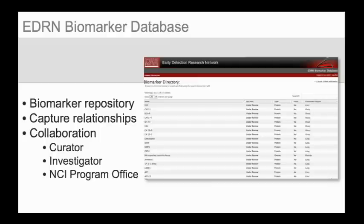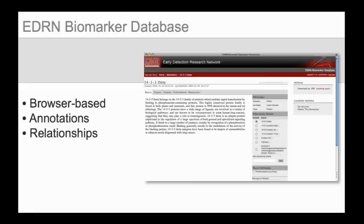The EDRN has differentiated itself from the field by making human curation of all of this data a primary focus of the quality assurance process. To that end, the biomarker database was developed as a central biomarker repository where diverse components of research for a particular biomarker can be captured and annotated. This work is done by a curator, working closely with each principal investigator's lab, as well as the NCI Program Office, to understand the data and prepare it for peer review. Curation takes place using a browser-based web interface that allows a curator to quickly and visually capture and annotate information related to a biomarker.